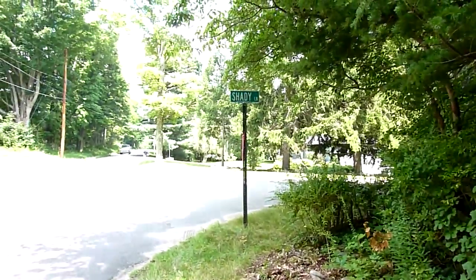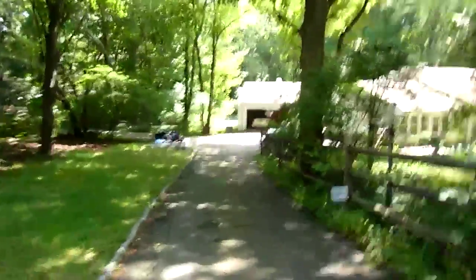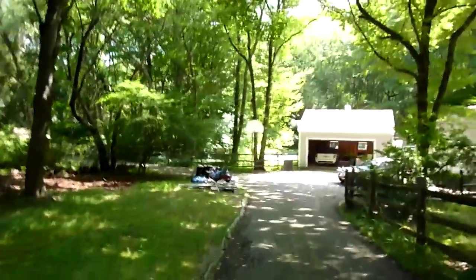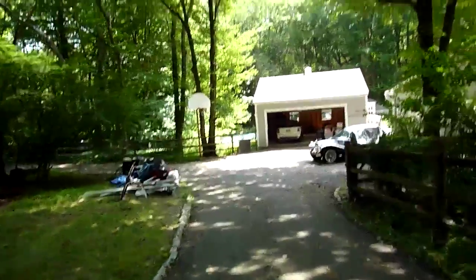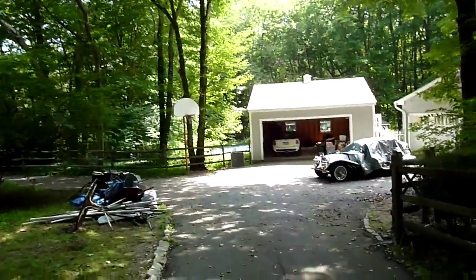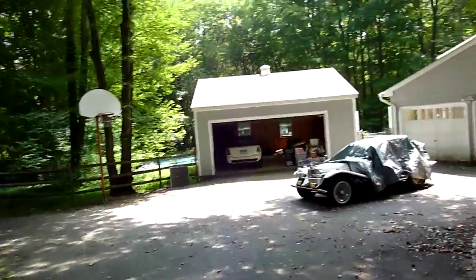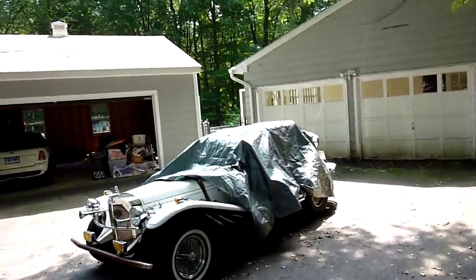This is Pease Road and this is Shady Lane going towards the house. This is an old kit car that they're going to sell soon apparently.